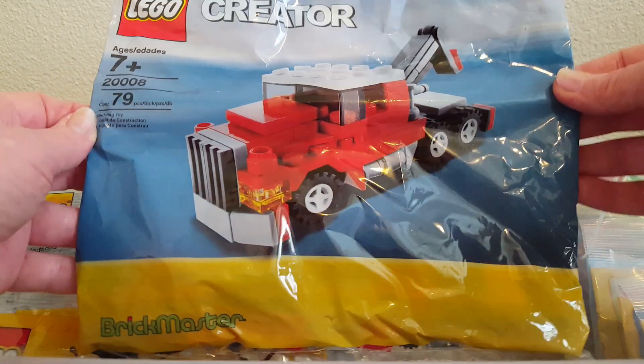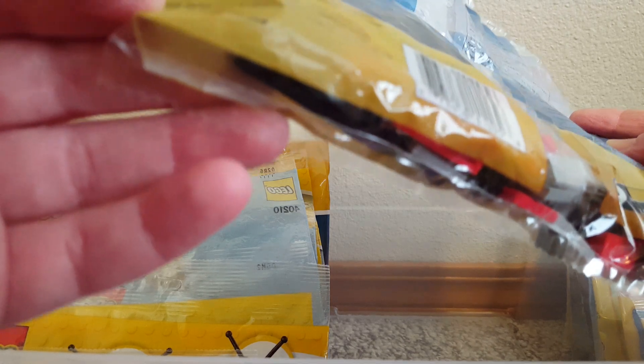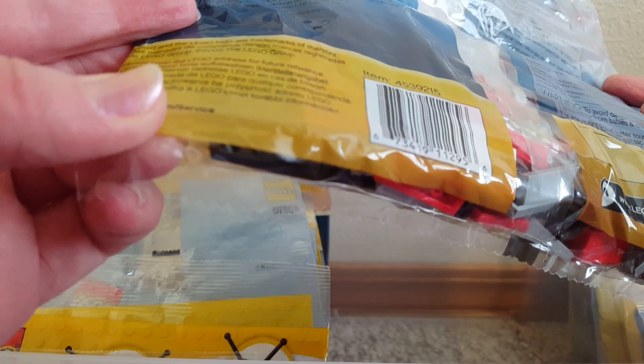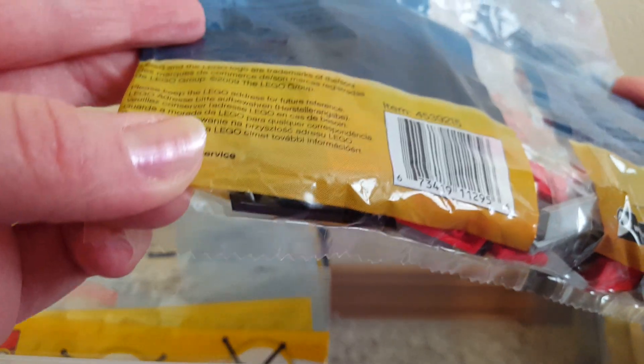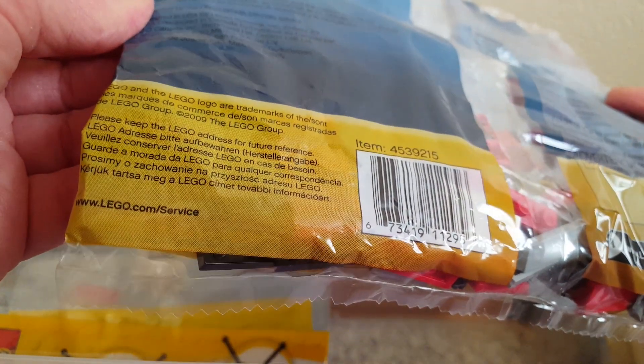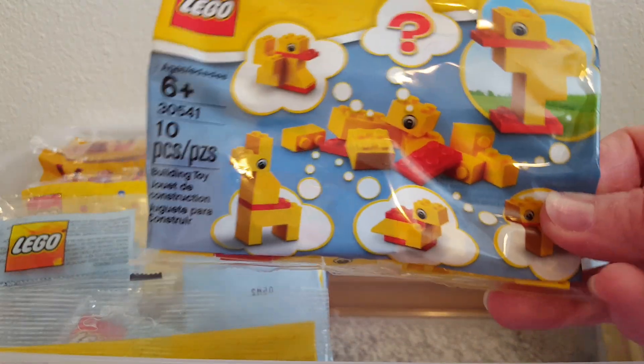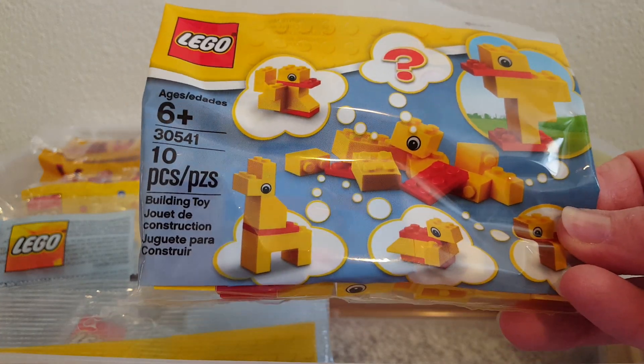This is an old set — I forget what year. I keep looking and can't find the year when I want to. It's from 2009 — that's what I thought. Okay, so that was that side. Now on this side we have the little chick set, which was available at Fred Meyer around Easter time.